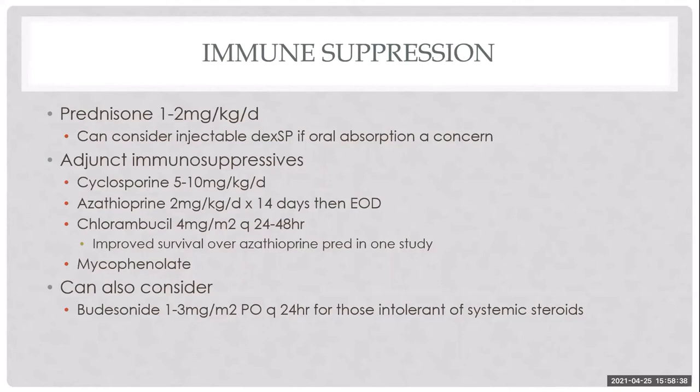For dogs requiring steroids, we use 1 to 2 mg/kg/day of prednisone. Injectable DEX-SP can be used if oral absorption is a concern. A word of caution in large breed dogs: high-dose steroids cause significant muscle wasting and mobility problems, so I cap doses at 40 to 60 mg per day. Also, many dogs lose weight when treatment starts — often because you're mobilizing effusion or transitioning to a low-fat diet with fewer calories. Anticipate this and adjust caloric intake, as these dogs are not absorbing all they eat.